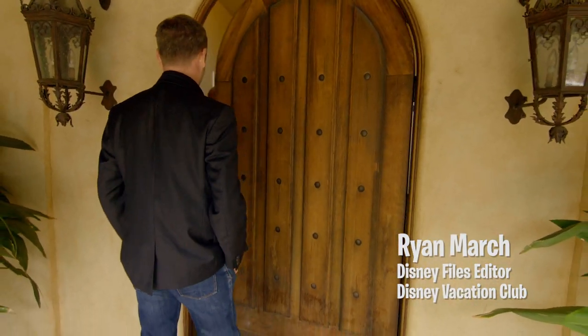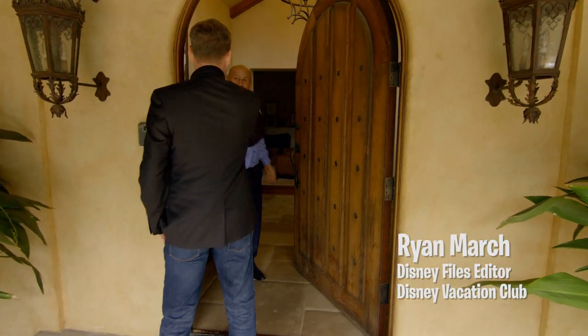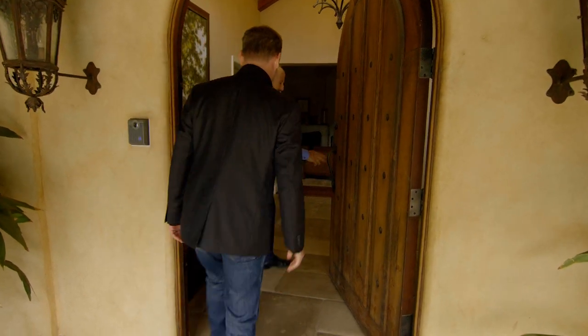Who is it? Ryan March. How are you? Good to see you. Come on in. Thanks.